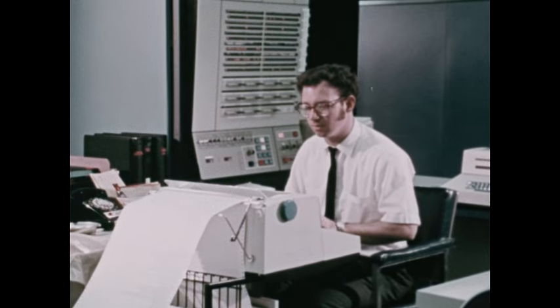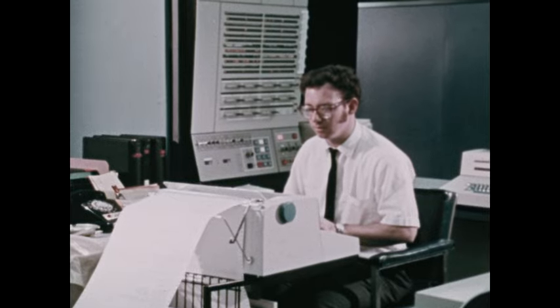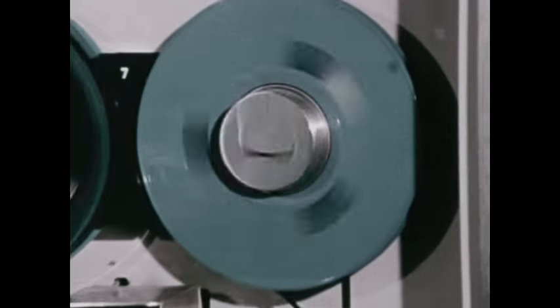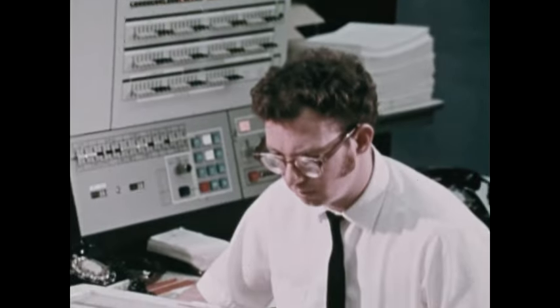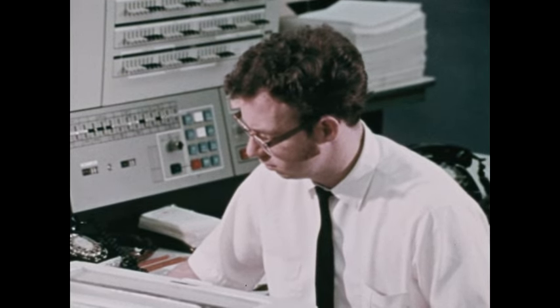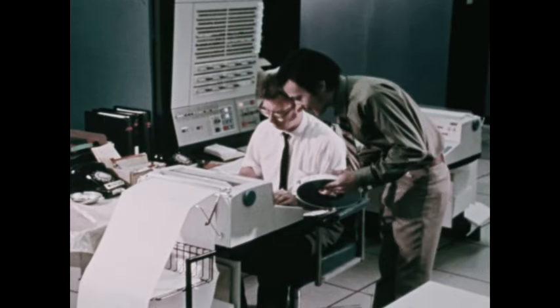In looking at the parts of a computer system, it's hard to see how it processes data, because most everything takes place inside the equipment electronically. We can get some insights, though, into how a computer processes data and the advantages of computer equipment over unit record devices by comparing the two systems.